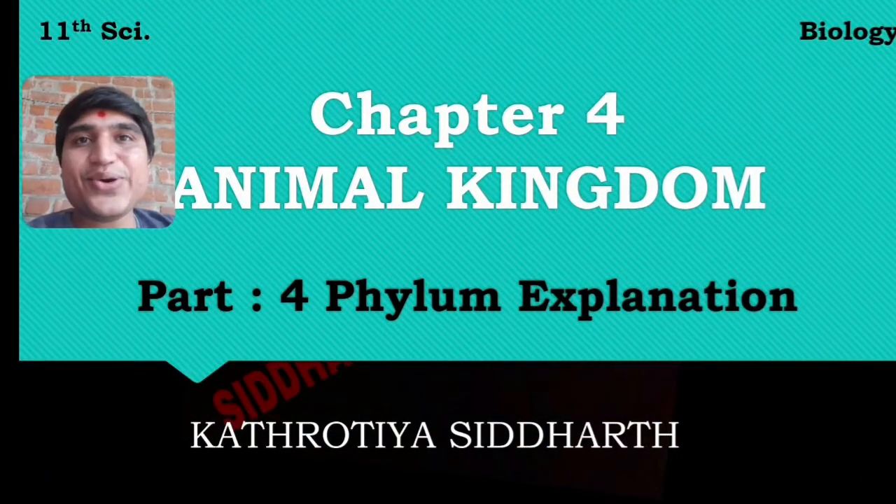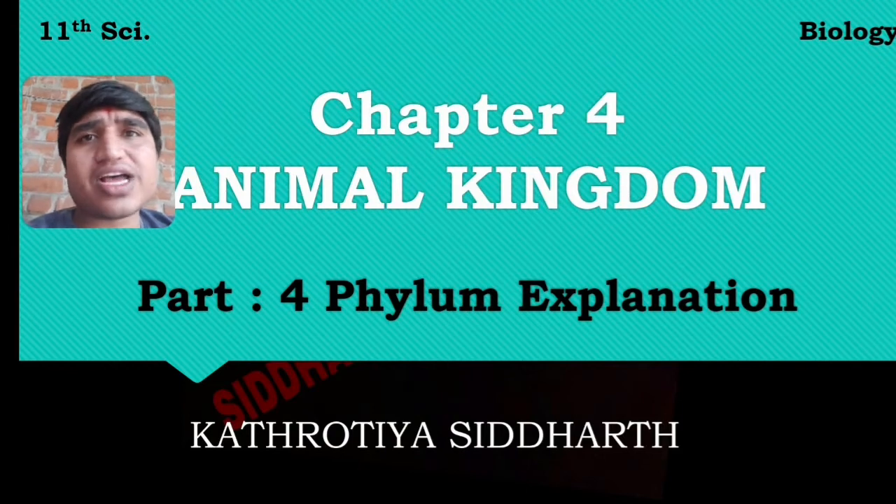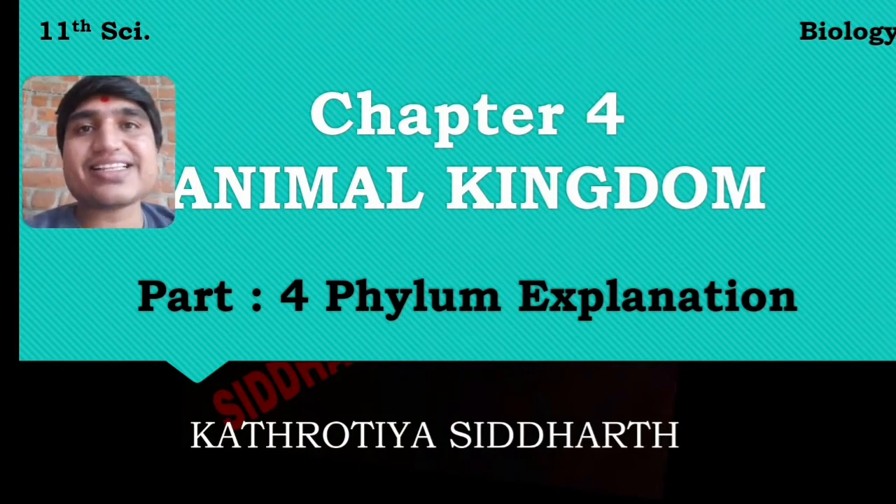Hello everyone, Jai Swaminarayan! Today we will discuss Phylum Arthropoda, Mollusca, and Echinodermata on the channel Biology by Siddhartha Sir.